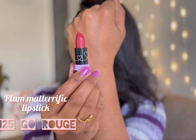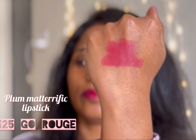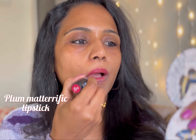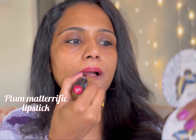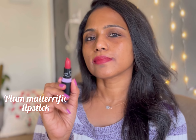The next shade is Go Rogue — such a pretty pink color. I just love this color. It's a mix of coral, berry, and pink. It's a subtle color but at the same time it makes you look so fresh.